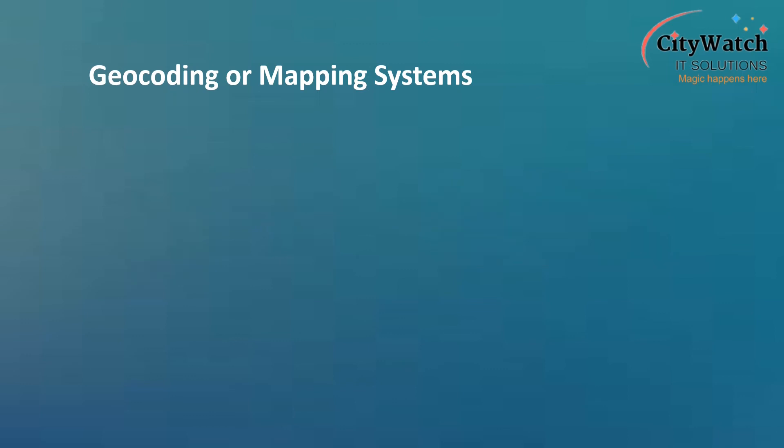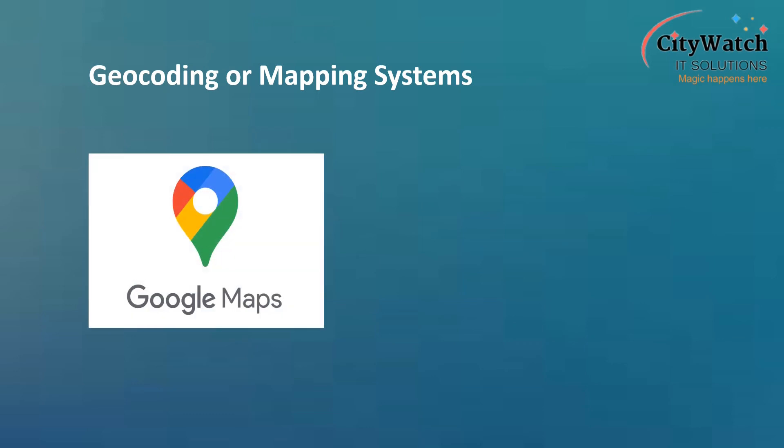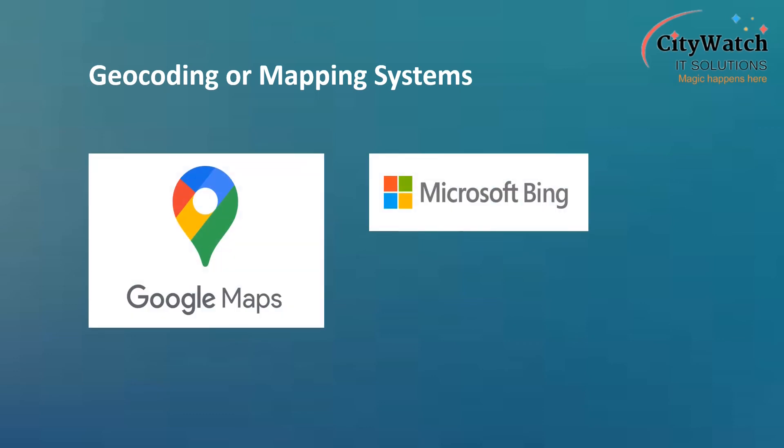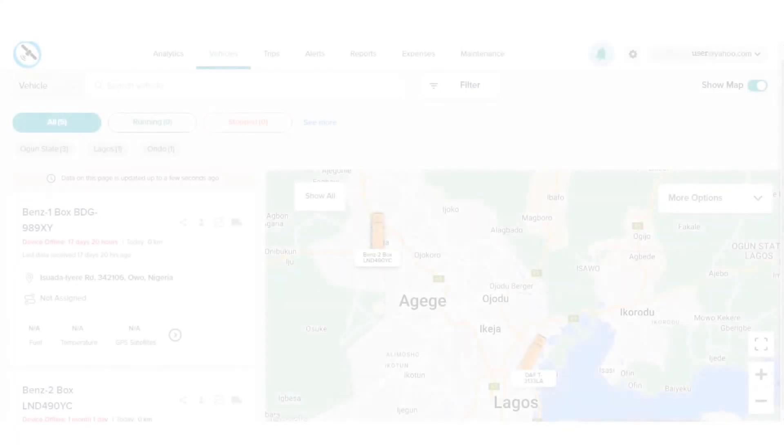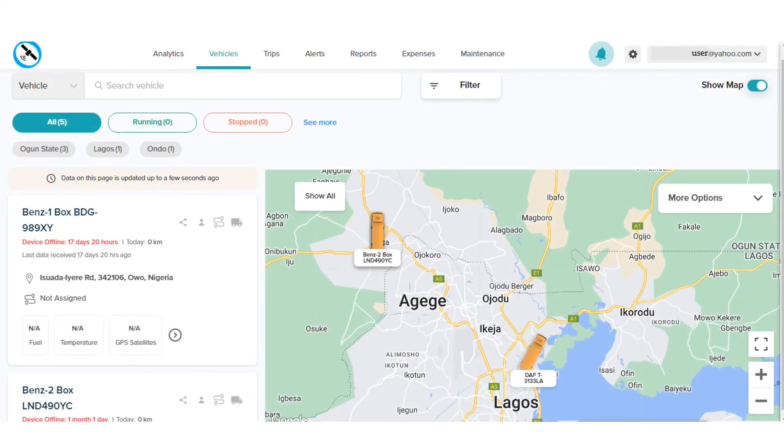This is where Google Maps, Microsoft Bing Maps, OpenStreet Maps, and other mapping systems come to our rescue. Tracking software and mobile tracking apps are designed to make API calls to Google Maps or other third-party mapping systems in the background, displaying a mapped interface where position coordinates provided by the tracking unit are pinned to corresponding positions on the map.